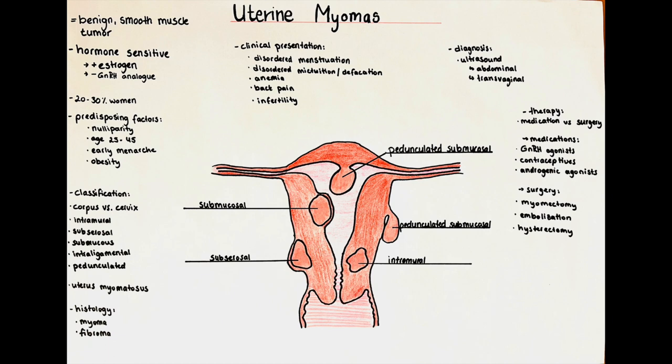Uterine myomas are also called fibroma or leiomyoma. A differentiation between the terms can be made by the content of muscular tissue or connective tissue within the benign tumor. A myoma contains almost exclusively smooth muscular tissue, while a fibroma consists of large amounts of connective tissue. The diagnosis, clinical presentation and treatment is the same for the different types, as this is a histologic differentiation.